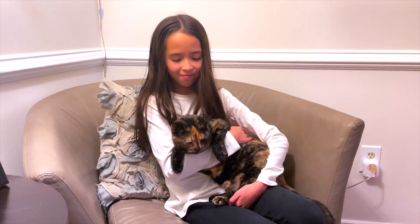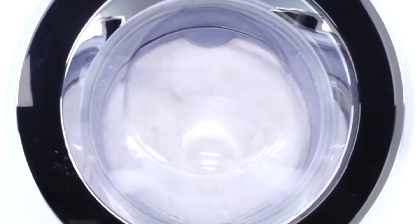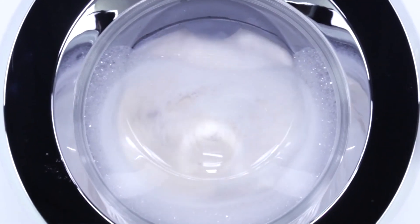Avoid letting your cat lick your skin or clothes, and always wash your hands after petting your cat. Regularly wash your cat's bedding, toys, and litter tray.